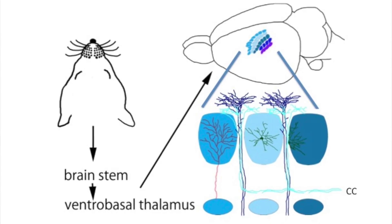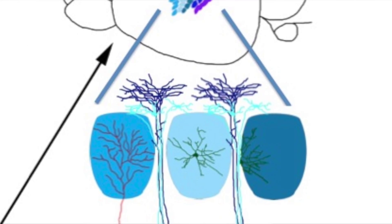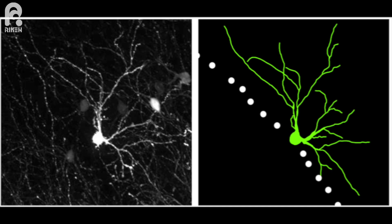In the barrel cortex, cortical neurons send dendrites toward the side receiving higher neuronal input from thalamocortical axons, giving them this unidirectional dendritic formation. We decided to use this system to reveal the molecular mechanism controlling this unidirectional dendritic field in the mouse somatosensory barrel cortex.